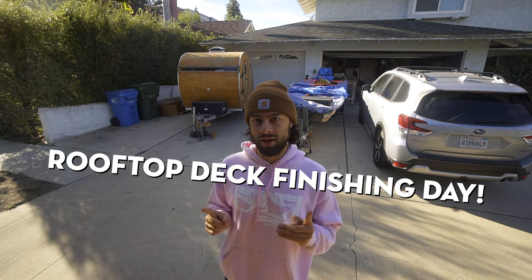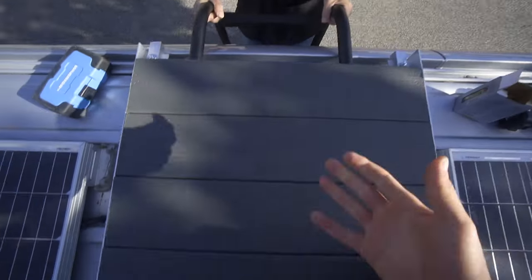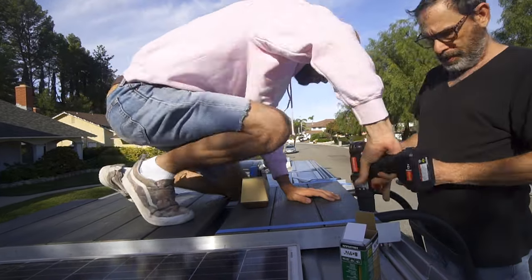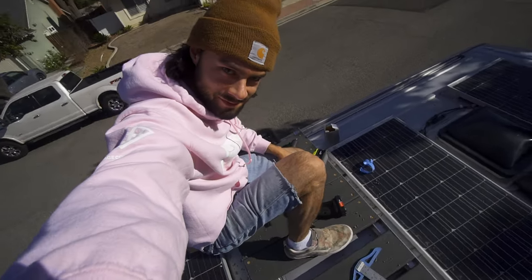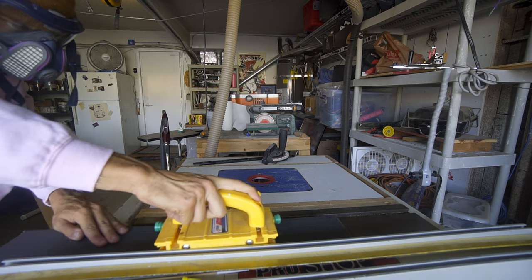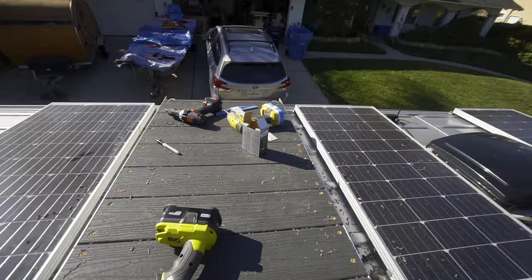Good morning, happy Friday! I'm so excited — we're going to be finally finishing the rooftop deck. It's probably just one more hour of screwing things in and then we should be done. After that I'm going to get a haircut and celebrate Hanukkah with the family. Here's the deck — I'm going to use a straight edge to keep the screws as aligned as possible, using one-and-five-eighths-inch decking screws. Just like that, the rooftop deck is done — just need to clean it off and show the final product.